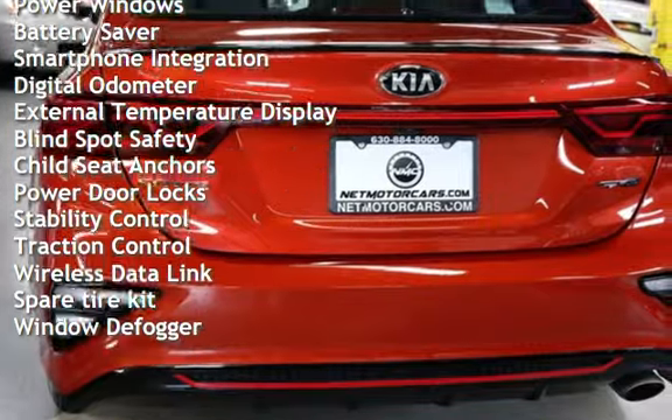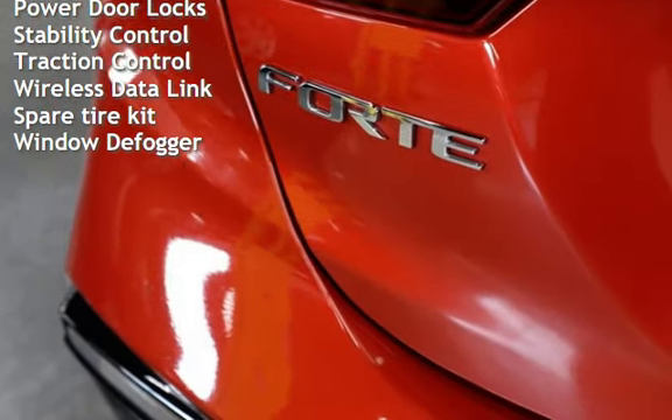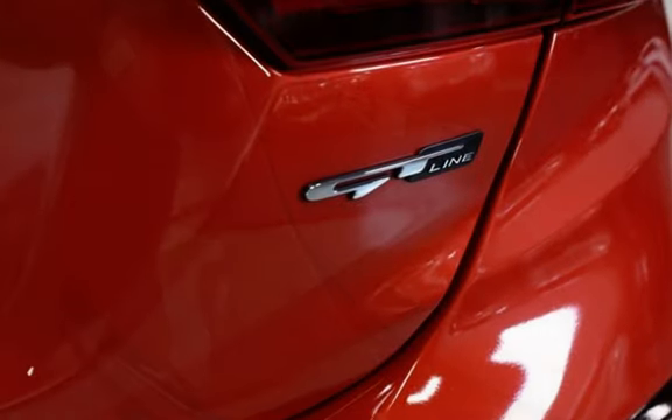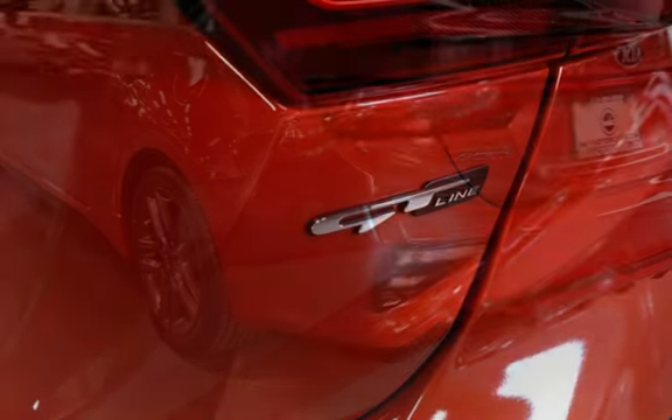Additional features include power steering, power windows, battery saver, smartphone integration, digital odometer, external temperature display, blind spot safety, child seat anchor, power door locks, stability control, and traction control.